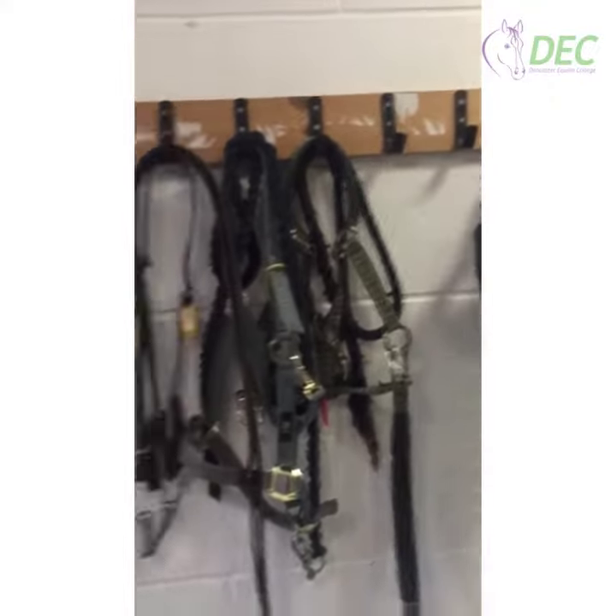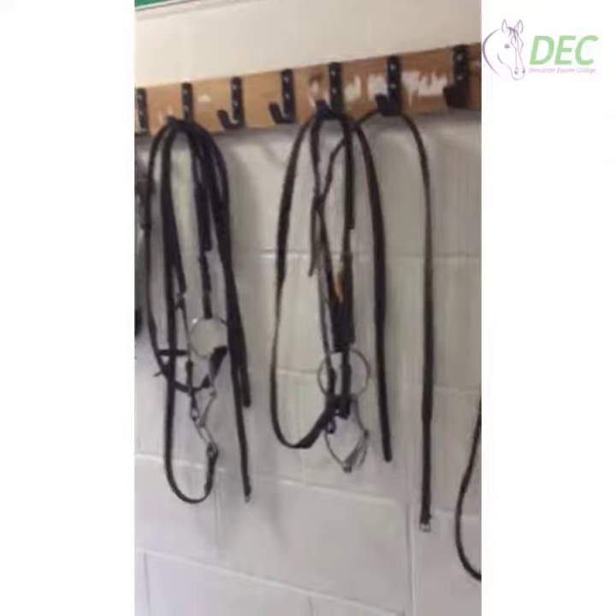Usually we're going straight out, so the bridles will be collected or head collars, and we'll be fetching the horses in — depending on who's here and what we're doing.